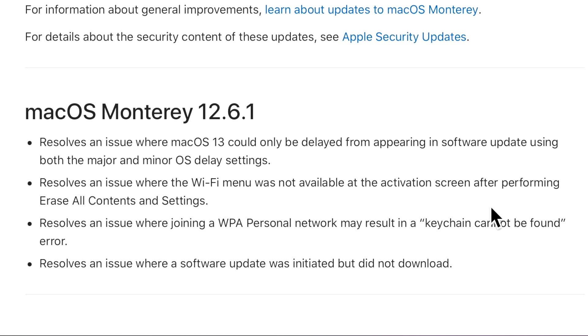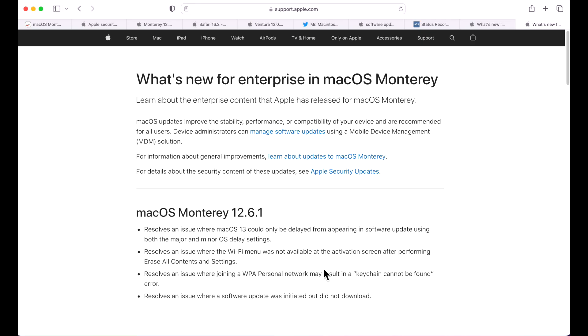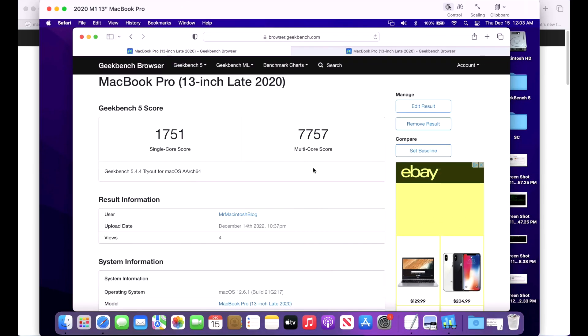12.6.1 also fixed an issue where the Wi-Fi menu was not available at the activation screen after performing an Erase All Content and Settings — you couldn't connect to Wi-Fi to even activate your Mac. Additionally, a keychain-not-found prompt that appeared when connecting to Wi-Fi was also fixed. Even hitting cancel would still connect, but it was annoying — glad that's resolved.